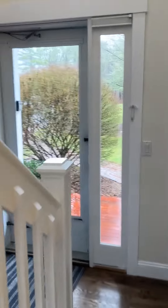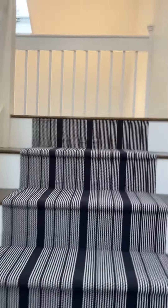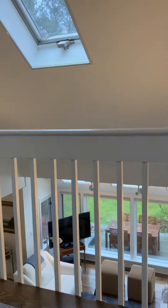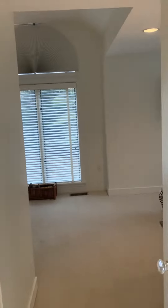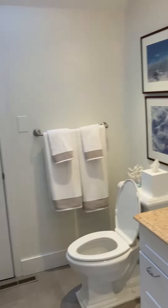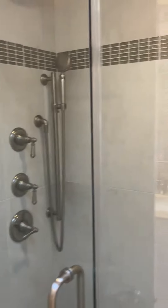Upstairs, so that's 1,900 square feet of living space, and upstairs has what you'd call a primary bedroom, but you just have the shower up here.